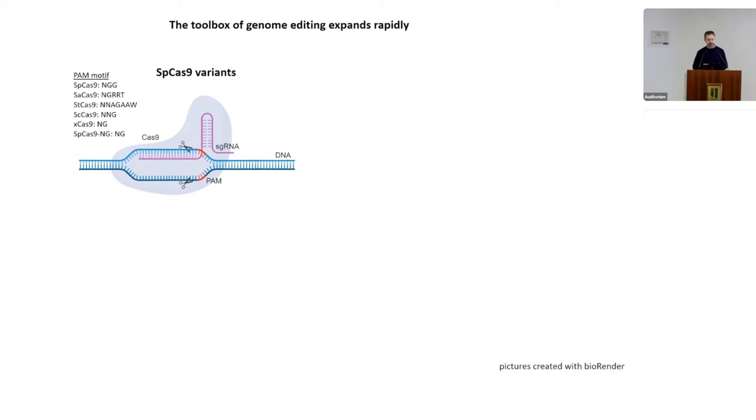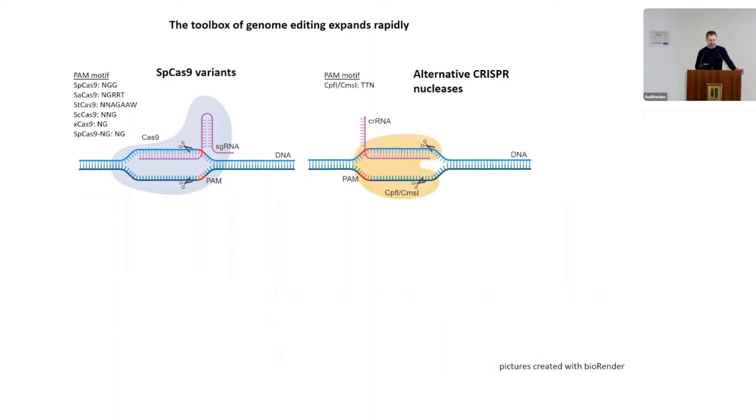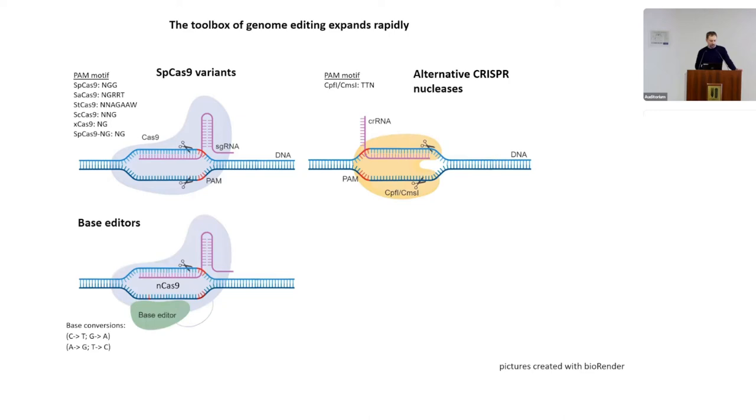This toolkit is based on the Golden Gate cloning method — a modular cloning approach. We have our classic Cas9 from Streptococcus pyogenes, but there are other Cas9 variants, and also alternative CRISPR nucleases such as CPF1, now called Cas12a.